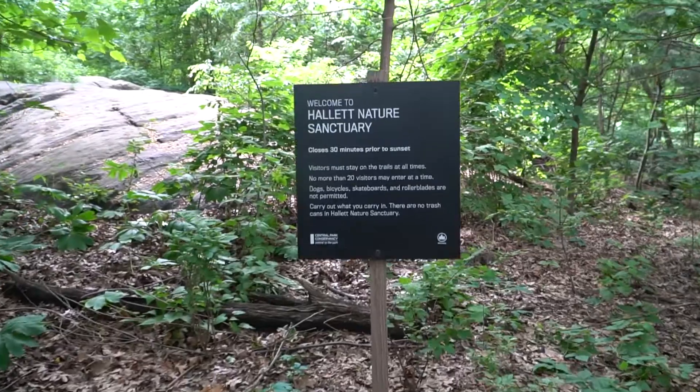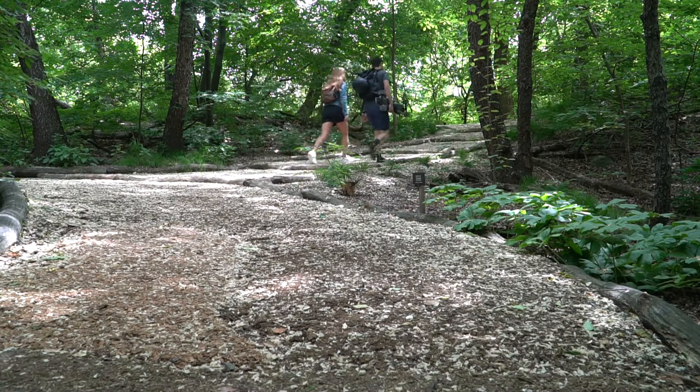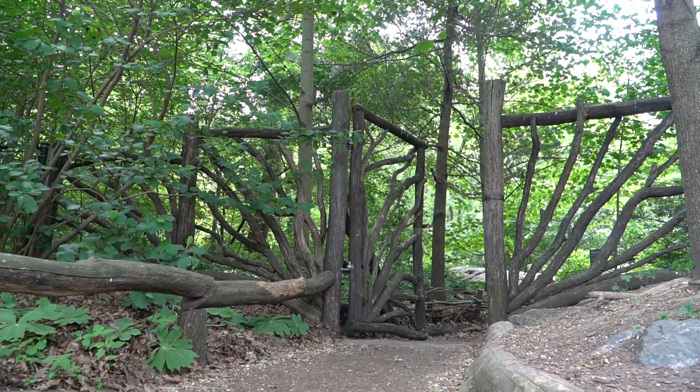Our first stop today is Hallett Nature Sanctuary, which was originally designed by Frederick Law Olmstead. It was reopened in 2003, where students and volunteers have actually been creating trails around this nature sanctuary. It's not that it's hard to find, but it kind of just pops up on you with this beautiful gate.